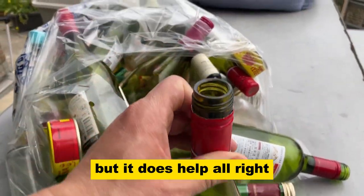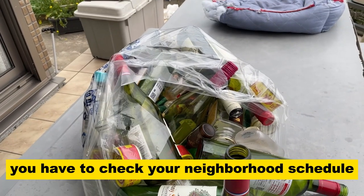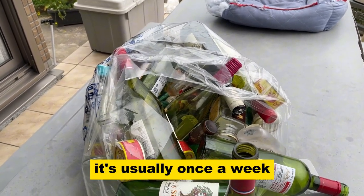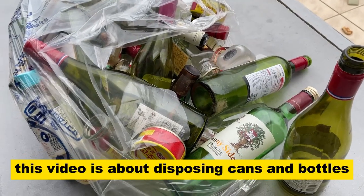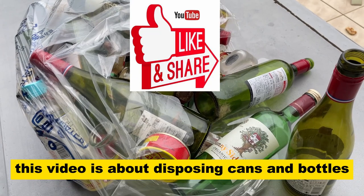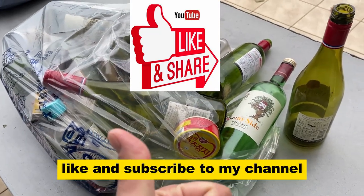You have to check your neighborhood schedule — it's usually once a week. In my case it's every Wednesday. That's it. This video is about disposing of cans and bottles. Thanks for watching — like and subscribe to my channel.